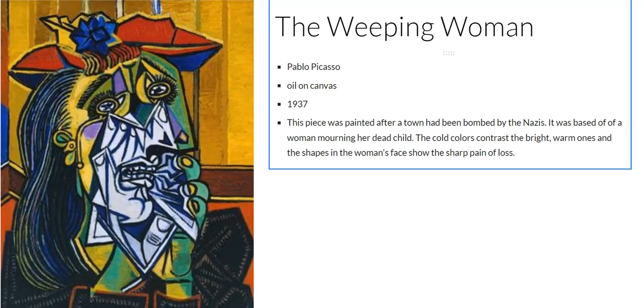This piece is called The Weeping Woman by Pablo Picasso. We are looking at a woman who is weeping over the loss of her dead child. We don't see the child in this picture, but we know that from the context. She has very green and yellow tones on her skin, except for where her hands touch her face in a look of horror and shock.